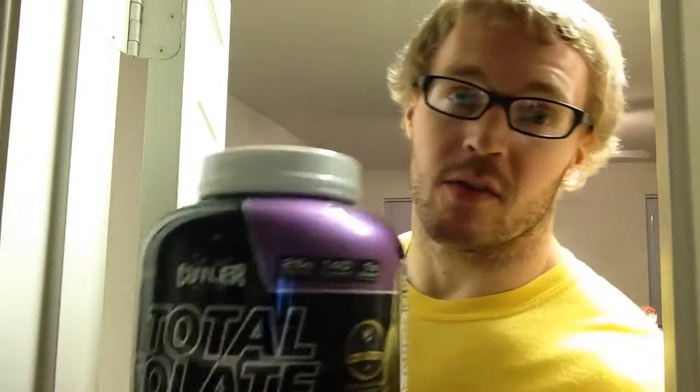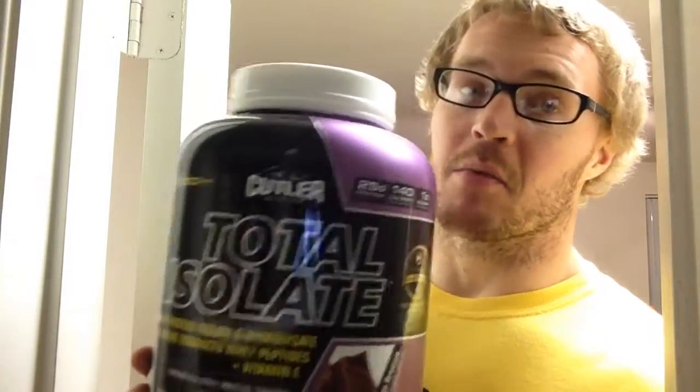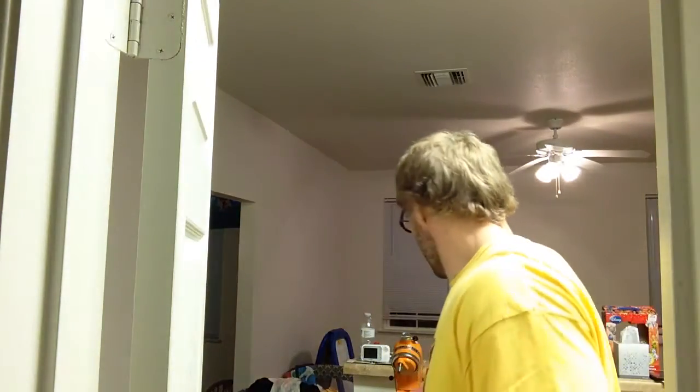I do have a review of the Total Protein and I was very impressed — I did like it, they all taste terrific and mix terrific. So we're gonna see how this isolate tests out. I've got a cup right here.